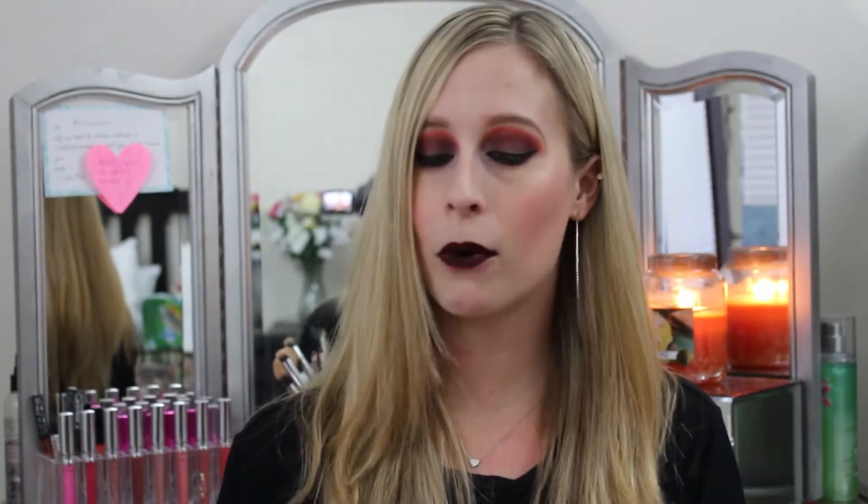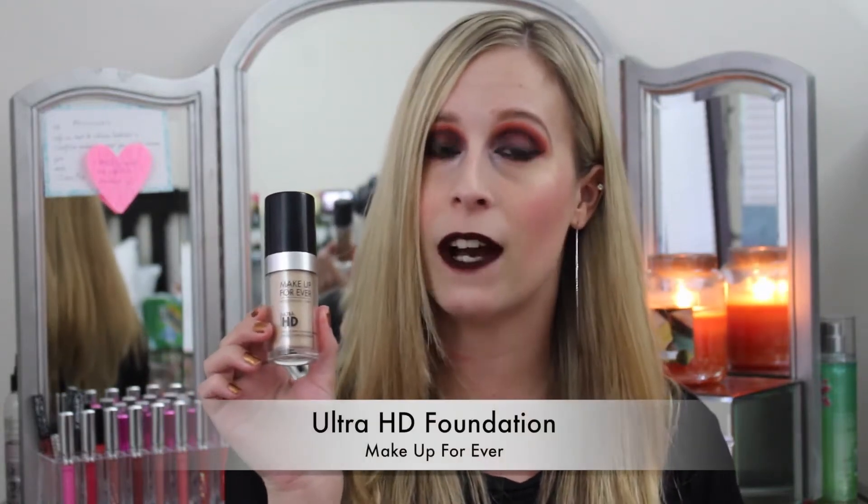Now let's jump into new favorites. The first is the Makeup Forever Ultra HD Foundation. Every time I've been doing my foundation I've been going for this one. I like the coverage and how it looks on my skin — it feels nice, not super dewy but not super matte, just a great in-between. My skin is normal to dry, and I've heard people with different skin types all say they really like it — some have been dry, some oily — so it seems to be an overall foundation that works for a lot of people.